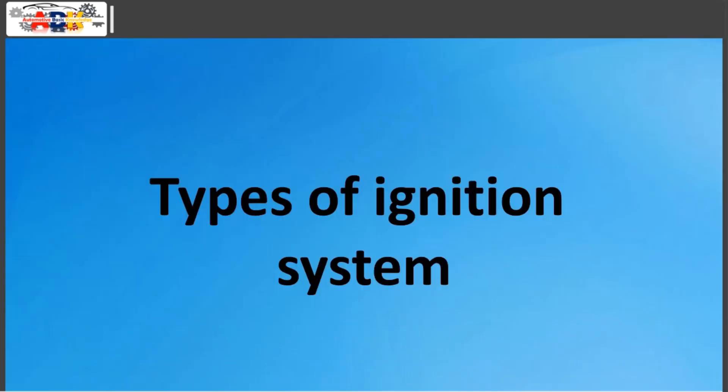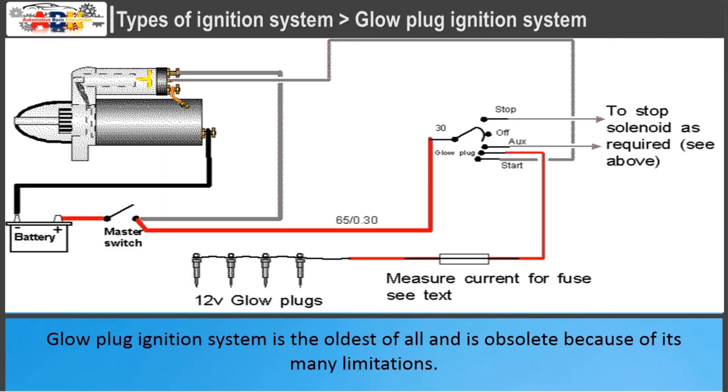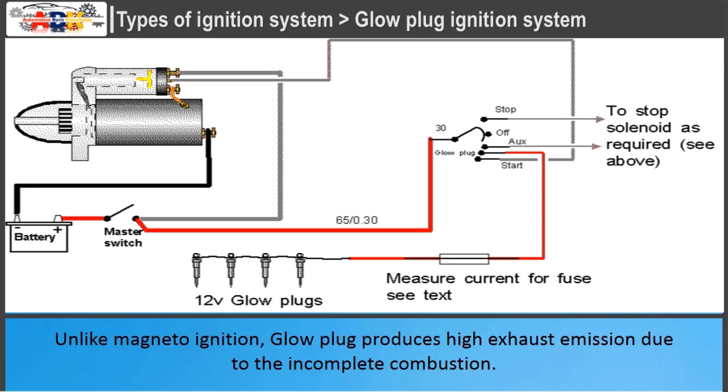Glow plug ignition system is the oldest of all and is obsolete because of its many limitations. It has a problem of causing uncontrolled combustion due to the use of an electrode as an ignition source, which was solved after the introduction of the magneto ignition system in which electrodes are replaced by spark plugs. Unlike magneto ignition, glow plugs produce high exhaust emissions due to incomplete combustion.